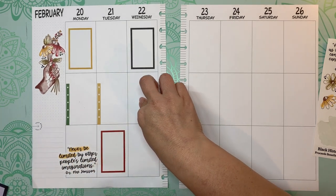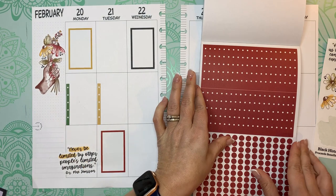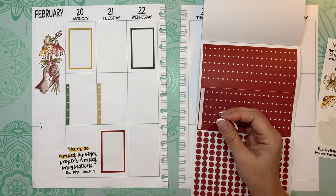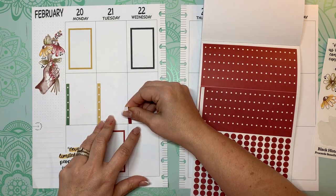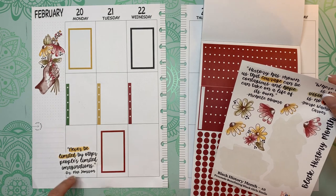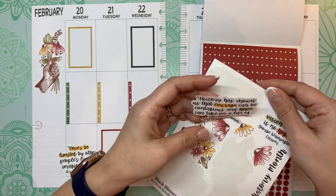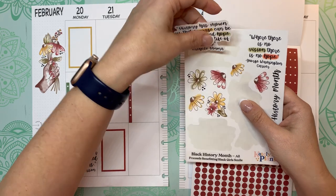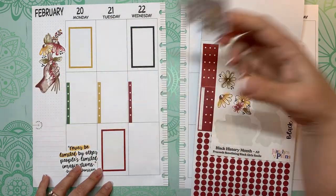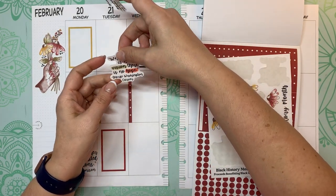Let's put a red checklist here. Let's put a quote up here — 'History has shown us that courage can be contagious and hope can take on a life of its own,' and Michelle Obama said that. Actually that doesn't quite fit there, so I'm going to use this one by George Washington Carver: 'Where there is no vision, there is no hope.'